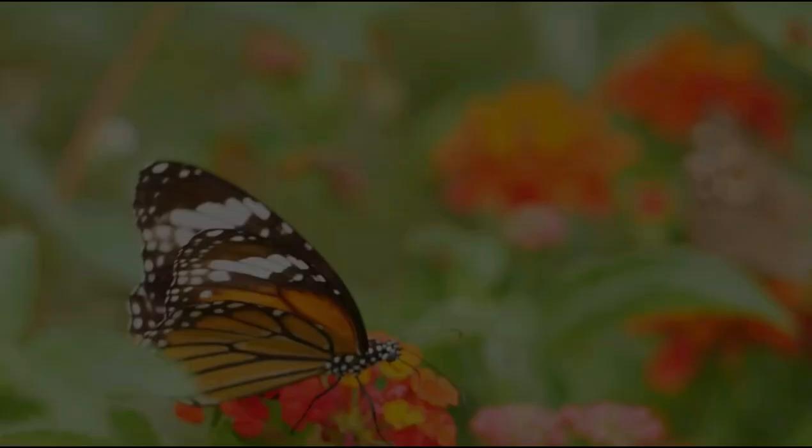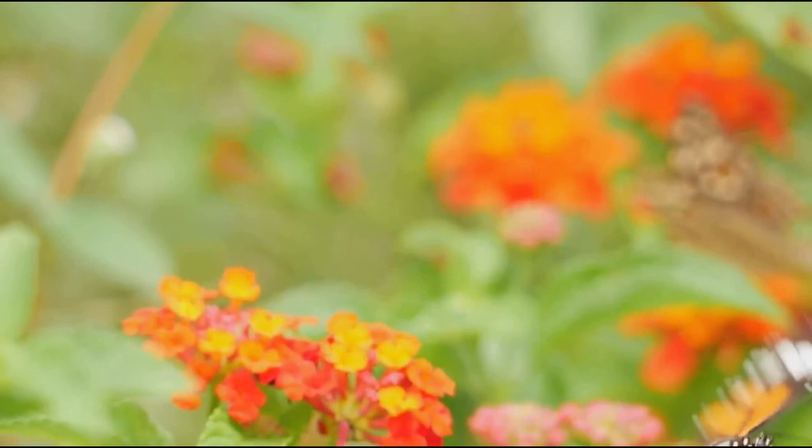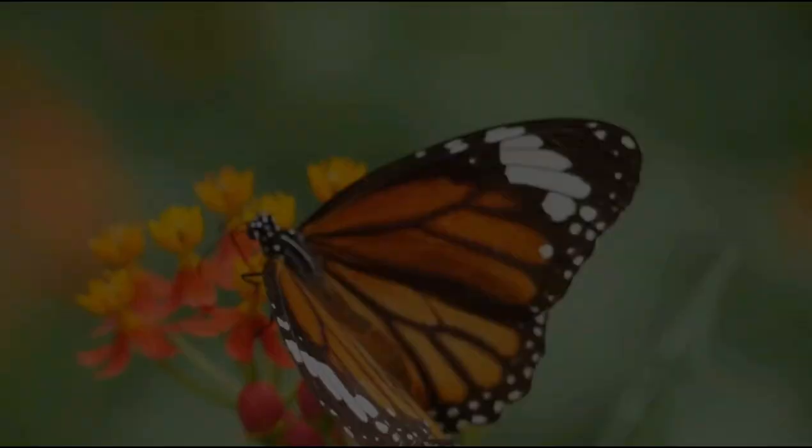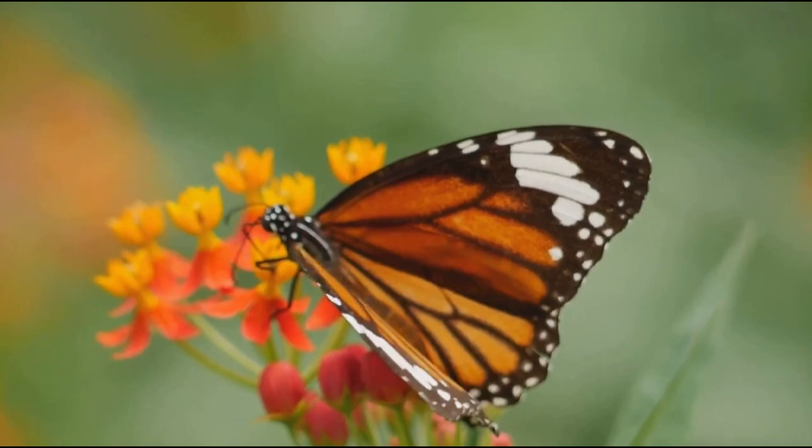In summary, butterflies play key roles in our ecosystem, acting as pollinators and even pest controllers. Their diversity and beauty are a testament to the wonders of nature. To fully appreciate these winged wonders, it's essential to understand their journey and the roles they play in our world.